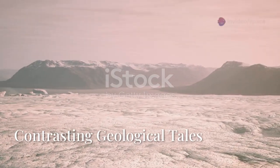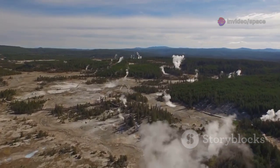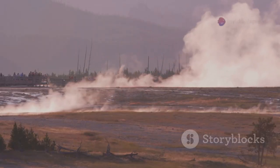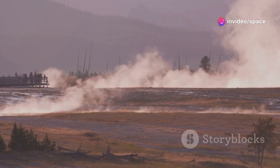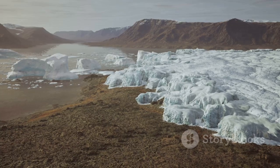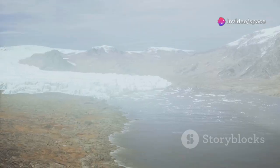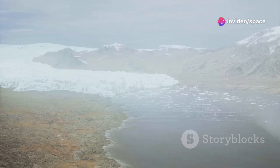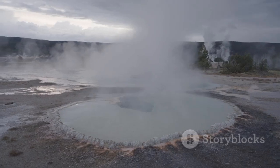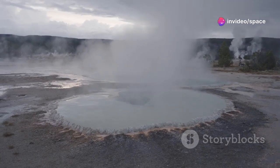Comparing Hudson Bay's geological activity to that of Yellowstone National Park is like comparing a whisper to a roar. Each region tells a unique story of Earth's dynamic processes. While both regions showcase the power of Earth's internal forces, they do so in vastly different ways. Hudson Bay's geological story is one of slow, steady change driven by the immense forces of ice and gravity. Yellowstone, on the other hand, is a hotbed of volcanic and geothermal activity, fueled by a massive plume of molten rock rising from deep within the Earth, creating a landscape that is constantly changing and evolving.